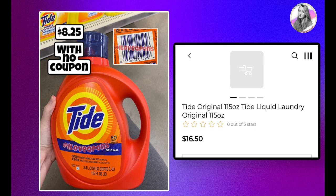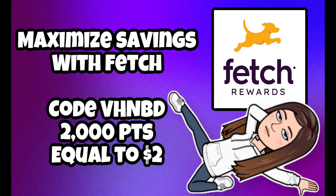This Tide bottle is absolutely huge — it may not look it in the picture, but it's heavy. It's an 80-load bottle sitting on a clearance end cap with a price marked at $16.50, so it'll be $8.25 with no coupon. I know it's a bit steep, but it is a very large bottle, so keep an eye out for those.